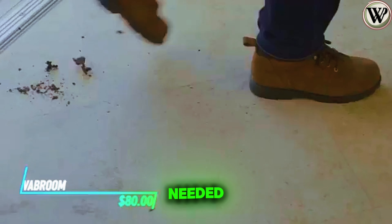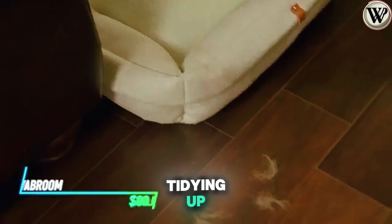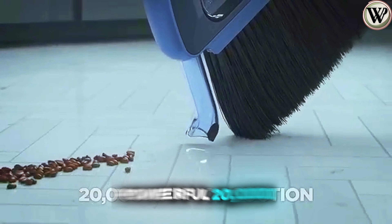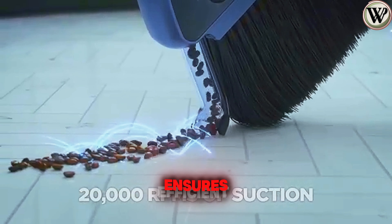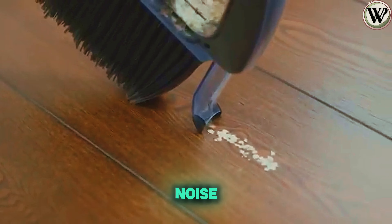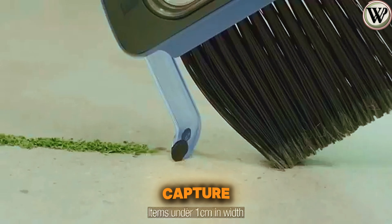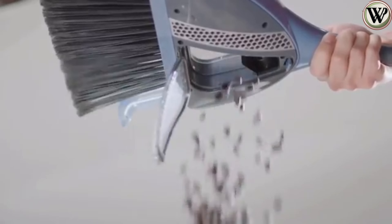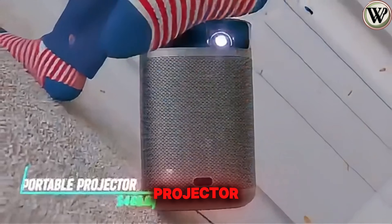If you've ever needed a quick and quiet solution for tidying up, the Vabroom might just be your new go-to. Its powerful 20,000 revolutions per minute motor ensures efficient suction without the noise, while the high-quality bristles capture even the tiniest particles effortlessly. Its easy-to-use eject button makes it clean enough to fit in your hand or bag.